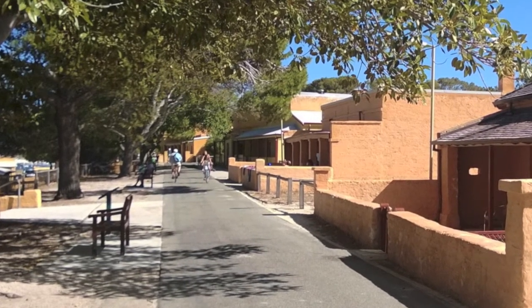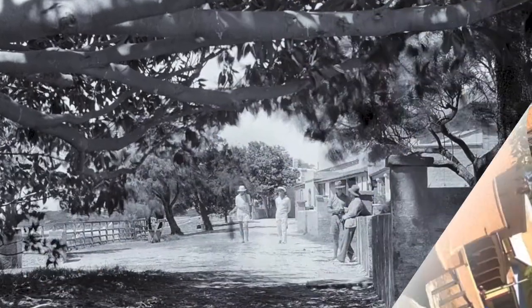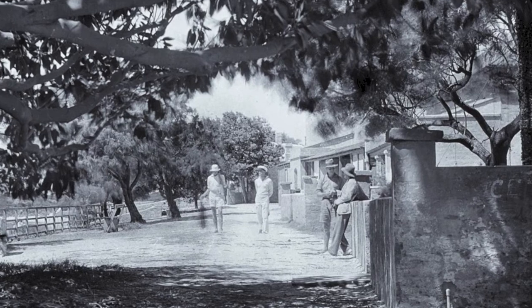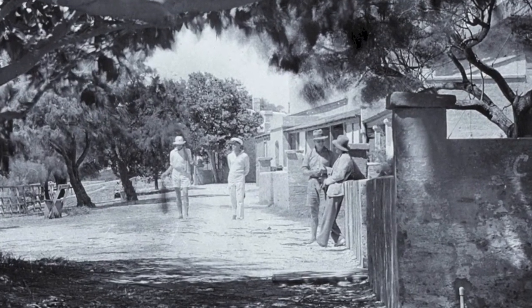This is a truly unique and interesting building, part of the historic streetscape that has not changed in nearly 200 years. The buildings were built as accommodation and they have been continually used for that purpose. How fortunate we are to have such fine examples of colonial architecture on Rottnest Island.